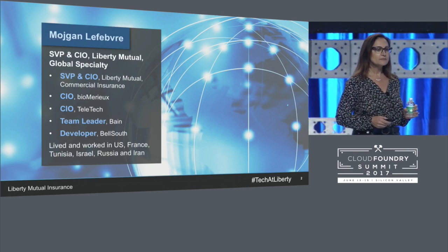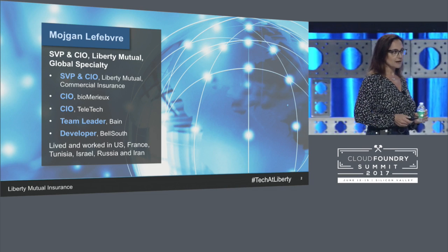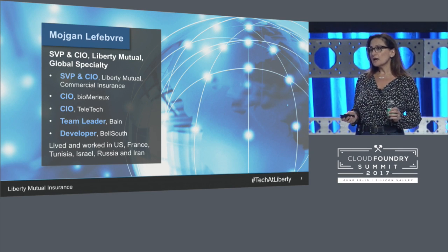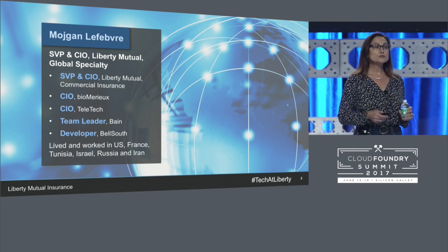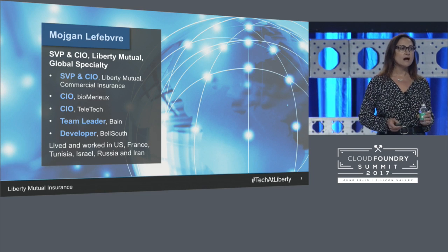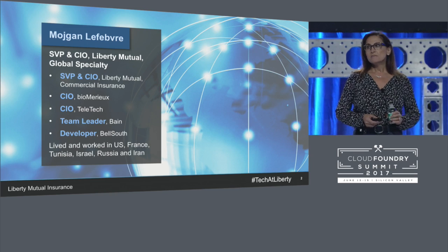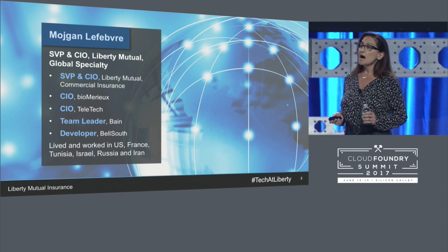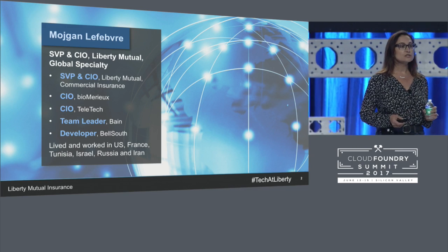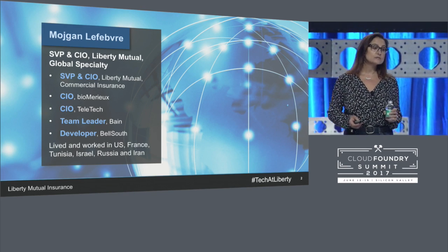I want to start by telling you a little bit about my background. I left my hometown and home country of Iran right after high school to come to the U.S. to study computer science at Georgia Tech. While at Tech, I worked as a developer at Georgia Tech Research Institute — programming for unmanned missiles and pattern recognition for tanks. After school, I joined as a developer at Bell South. I really loved programming, but I was fascinated by the impact it had on technology and on the business. So I went back to school, did my MBA, then joined Bain as a strategy consultant. With all that was happening with the internet in the 2000s, I decided to go back to the world of technology. I joined a startup called Eroom, and then went on to some larger organizations. Eventually in 2010, I joined Liberty Mutual as the CIO of the commercial business, and then four years ago took over as CIO for our global specialty business.